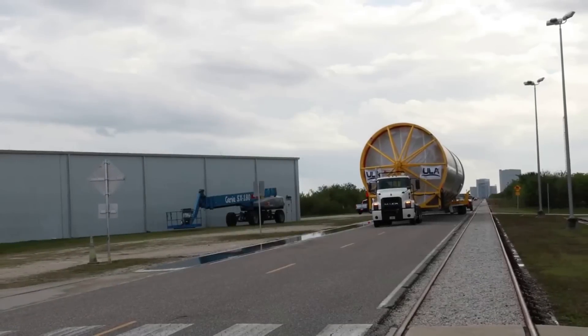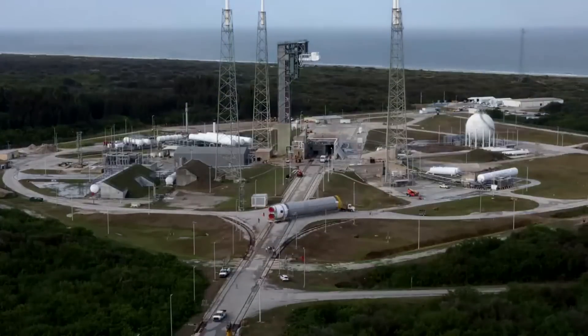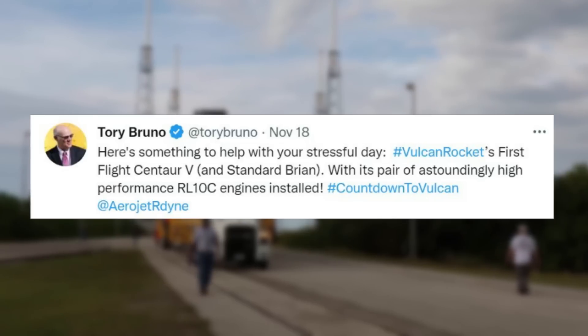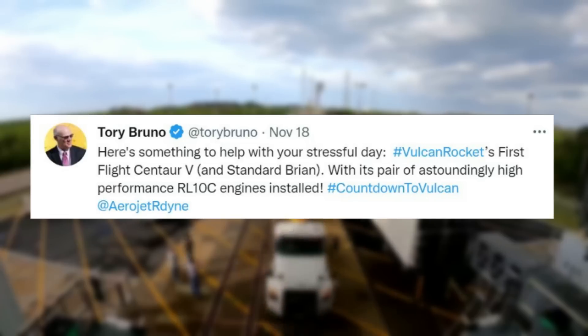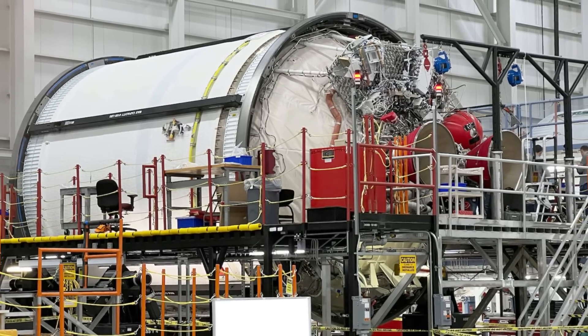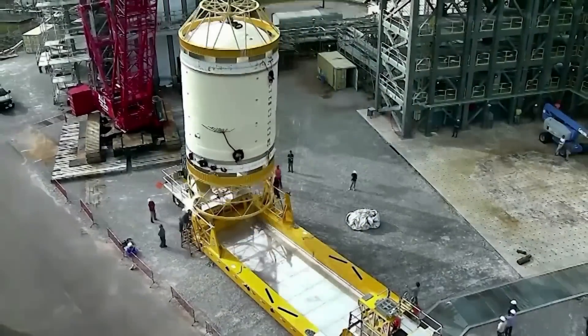One of the most recent updates from ULA and CEO Tory Bruno came in the middle of November with a tweet saying: 'Here's something to help with your stressful day — Vulcan rocket's first flight Centaur 5 and Standard Brian, with its pair of astoundingly high performance RL-10C engines installed.' Here you can see the upper stage, which at the time was close to being ready. By now, almost a month and a half later, it should be ready for shipping if not already in the process.